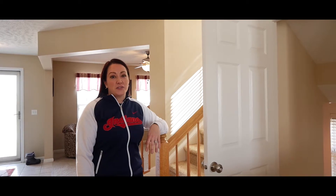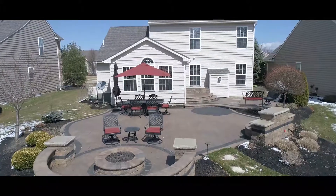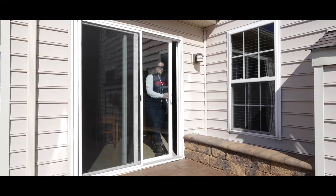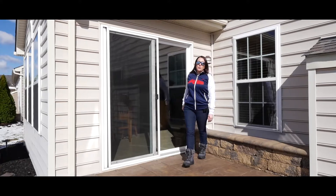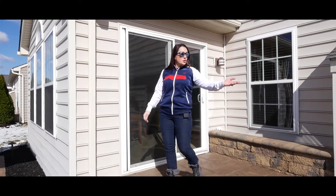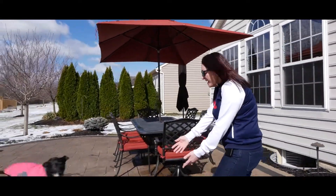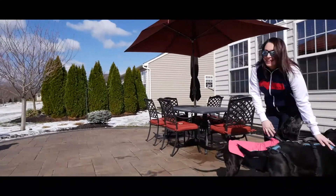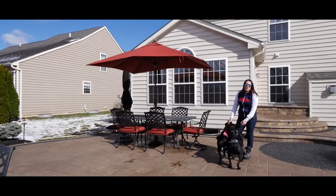Tucked behind the kitchen is a convenient first floor laundry and a large pantry. The finished basement is perfect for casual entertaining and also has a convenient half bathroom. The most impressive part of this home is the 900 square foot paver patio that has a grilling area, eating area, and fire pit. If you're ready to simplify your life, call us today for a private showing.